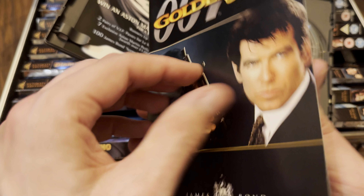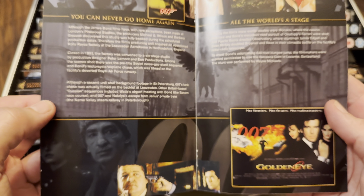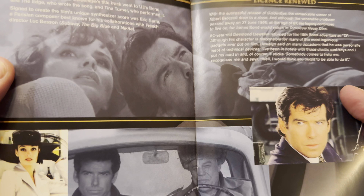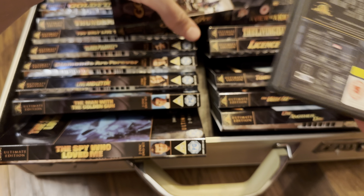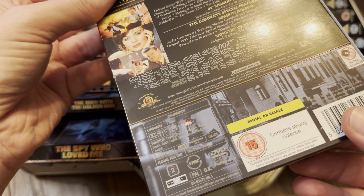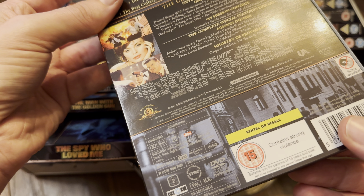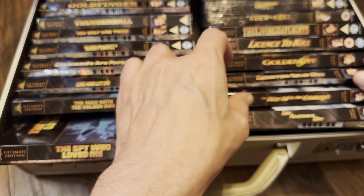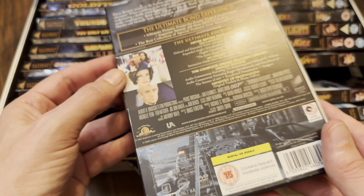Of course we had a new M for GoldenEye, played by Dame Judi Dench. There are mixed opinions on that — many didn't like her as M and some didn't mind. 2.35:1. Good theme tune as well, written by Bono and The Edge from U2, which Tina Turner sang. Then after GoldenEye we had Tomorrow Never Dies — again uncut, severely cut in the UK on the original DVD and the special edition DVD.